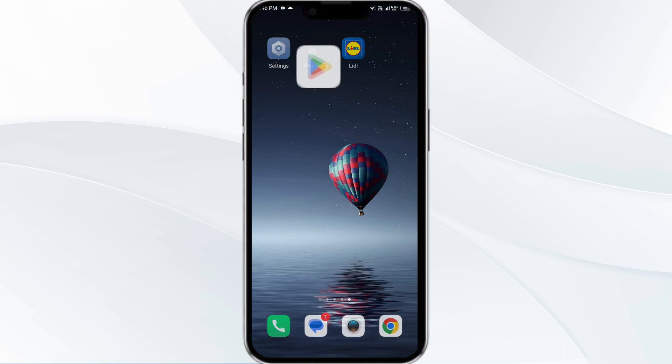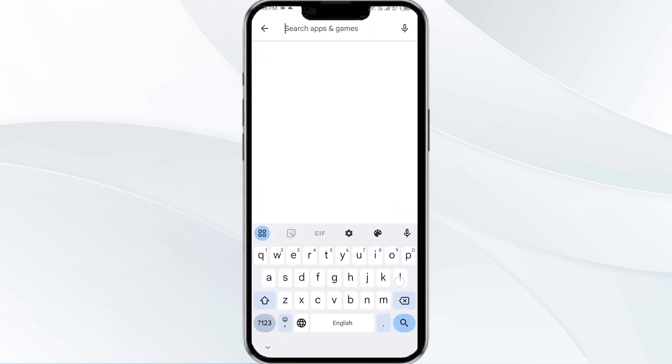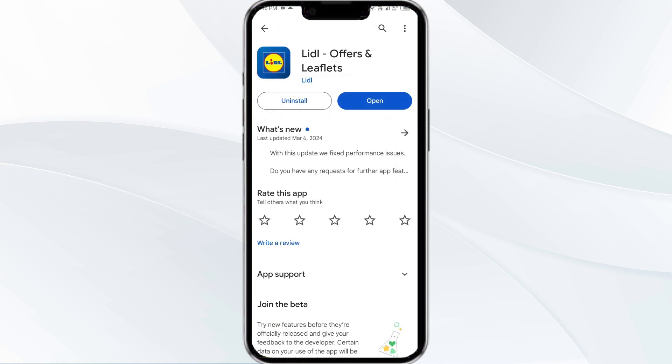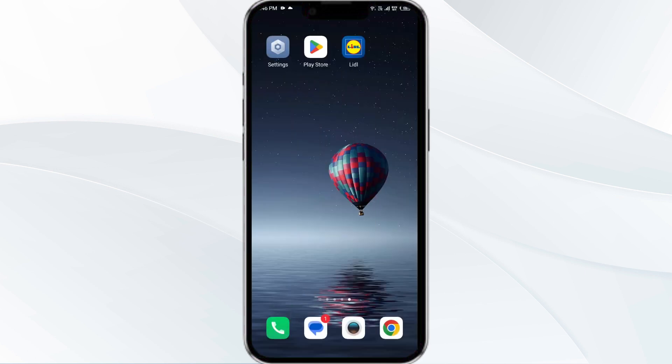Then select the app. If an update is available, you will see an Update button next to the app — tap on it to update the app to the latest version. Once updated, launch the app again. The fourth solution is to clear the Letgo app cache, as clearing the app cache can often fix performance issues.